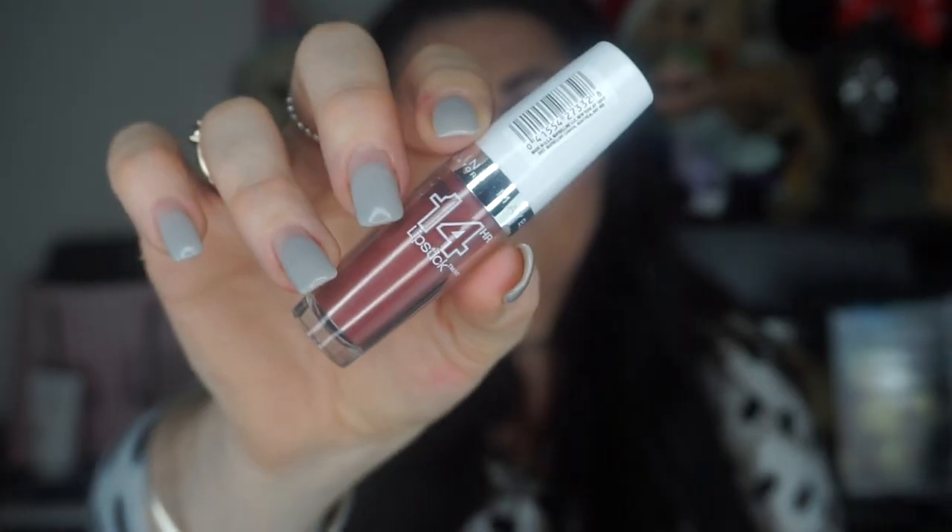So moving away from the pinks, this one here is called 85 Till Mauve Do Us Part. Oh yeah, I love this colour — I love it to bits, definitely love this one. So that is Till Mauve Do Us Part and that's 85.